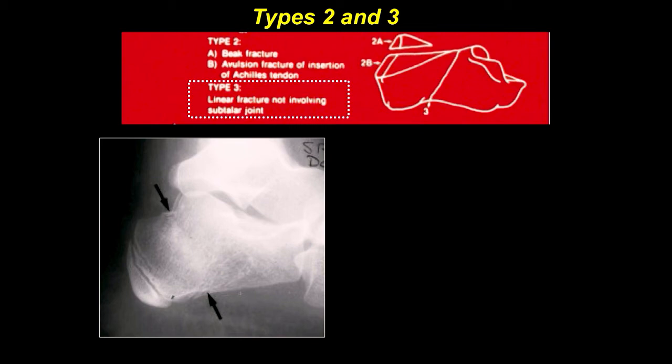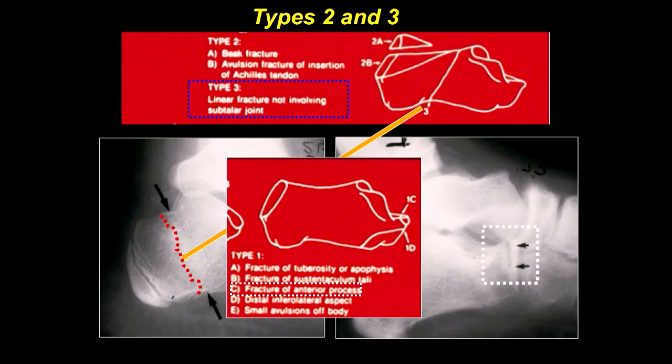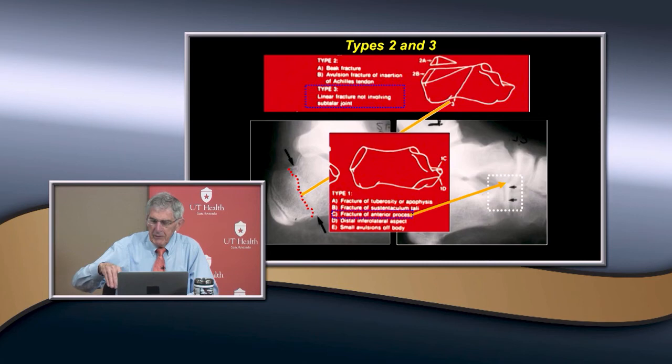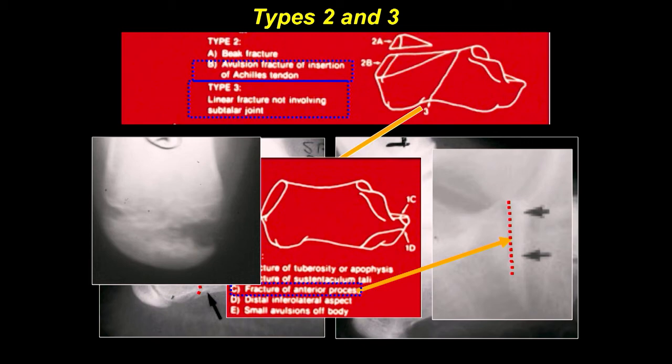Types two and three are still somewhat non-articular but begin to involve the subtalar joint. You can also have a fracture of the anterior process — what pulls that off? The extensor digitorum brevis, and also some ligaments there. In the adult this is called the French heel fracture — women plantarflexed in heels would have an avulsion injury pulling that off. If it's not displaced very much you don't do anything; if it is displaced, you just go in and fix and attach it. Sometimes you can also get avulsion of the apophysis, which is pretty rare.